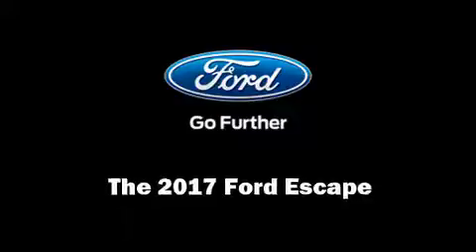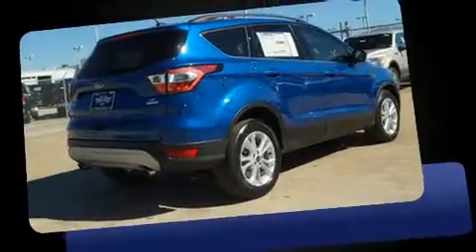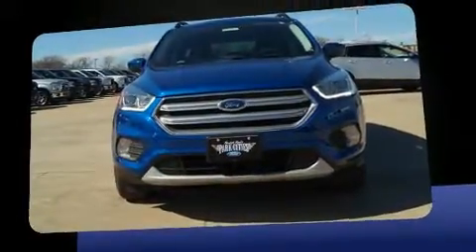Outstanding design defines the 2017 Ford Escape. It features an automatic transmission, front-wheel drive, and an efficient four-cylinder engine. A turbocharger is also included as an economical means of increasing performance.